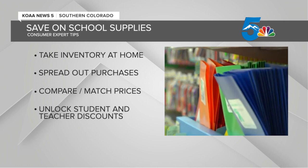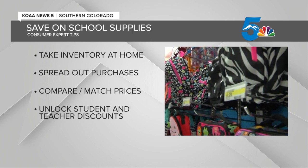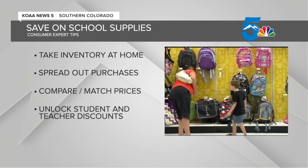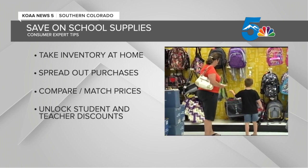Also, consider spreading out your purchases. Instead of doing it all at once, financial experts say this can allow you to find better deals at different locations and stumble upon sales you didn't plan for.